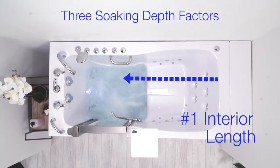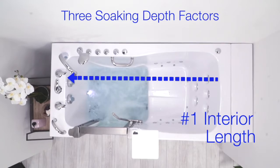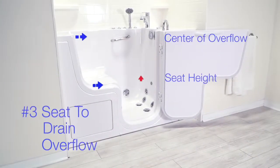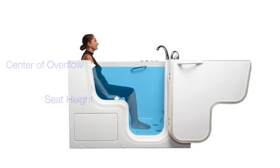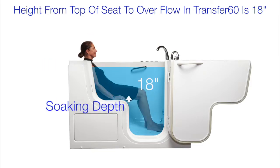The overall soaking depth of an Ella walk-in tub is determined by three factors: one, the interior length of the tub; two, the length of the seat; and three, the depth from the top of the seat to the center of the overflow drains. Of course, a bather's particular size will determine overall soaking depth, so keep these factors in mind as you choose your tub.